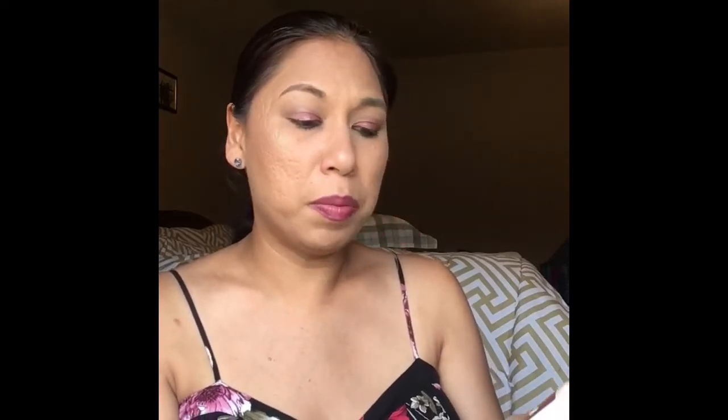For body stuff, I've been loving my Bath & Body Works Pumpkin Latte. I just started using it about two to three weeks ago and I love, love, love this. I got it last year from Bath & Body Works. I have to go check out what scents they have now, and I also have a review on a scent that I will share with you guys.